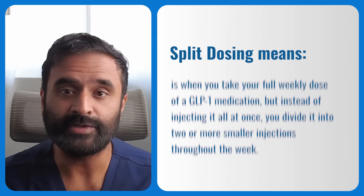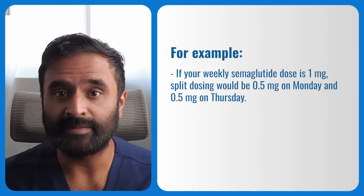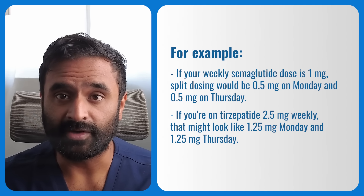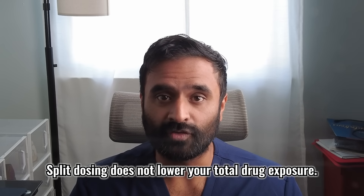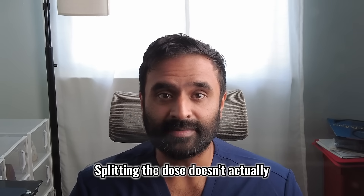Now let's talk about split dosing in more detail. Split dosing is when you take your full weekly dose of a GLP-1 medication but instead of injecting it all at once, you divide it into two or more smaller injections throughout the week. People usually do this to soften side effects or make the medication feel more even and sustainable. For example, if your weekly semaglutide dose is 1mg, split dosing would be 0.5mg on Monday and another 0.5mg on Thursday. For tirzepatide at 2.5mg weekly, that might be 1.25mg on Monday and 1.25mg on Thursday. But here's the key point: split dosing does not lower your total drug exposure. You're still getting the same amount of medication each week, and your body still reaches similar peak concentrations — just twice. Splitting the dose doesn't actually make the total exposure any gentler.